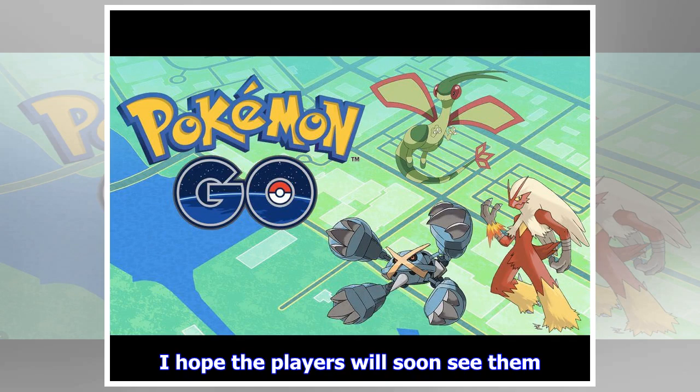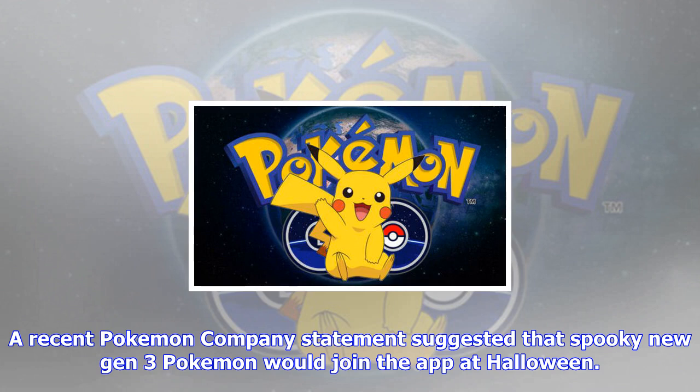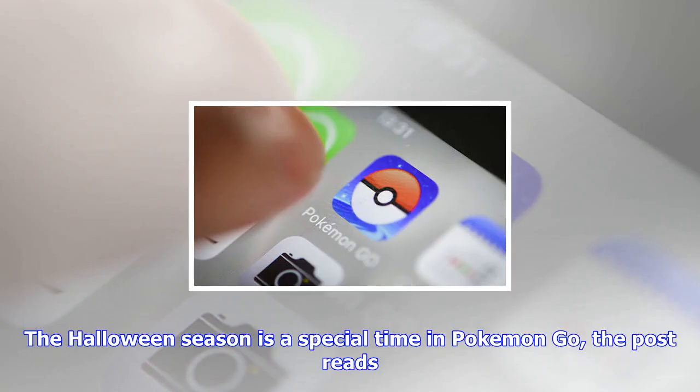"There are a lot of Pokémon that have not yet been launched," Hanke said. "So I think the next secret weapon will be the launch of the next Pokémon generation. I hope the players will soon see them." A recent Pokémon Company statement suggested that spooky new Gen 3 Pokémon would join the app at Halloween.